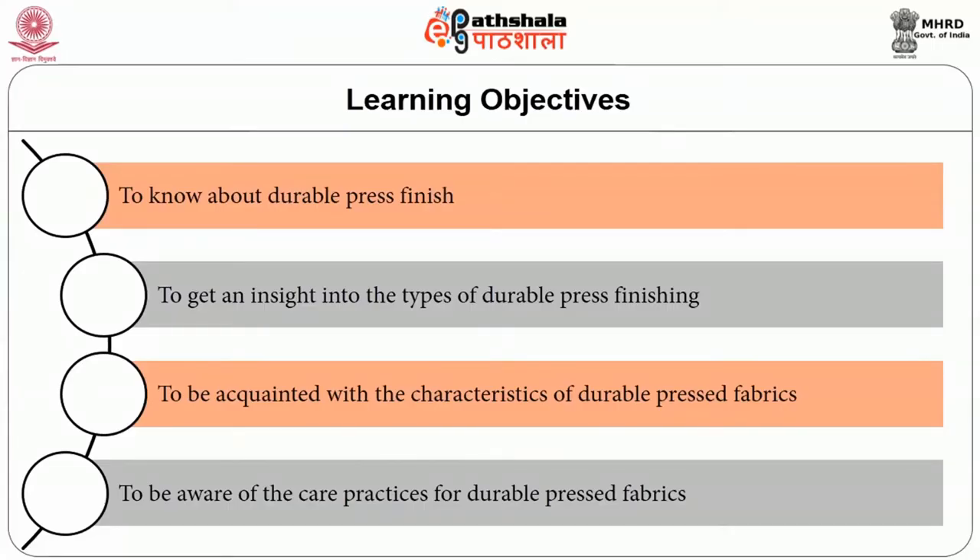Fabrics pass through various finishing processes to make them suitable for their intended end use. Finishing may change the appearance, hand, serviceability and durability of fabrics. Consumers desire specific performance characteristics in fabrics. Various finishing processes are therefore applied to provide required characteristics not inherent in the fiber or fabric. In this session, we will learn about Durable Press Finish, its types, characteristics of Durable Press Fabrics, and care practices.